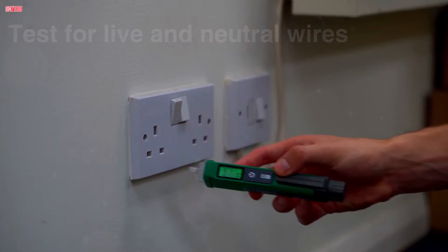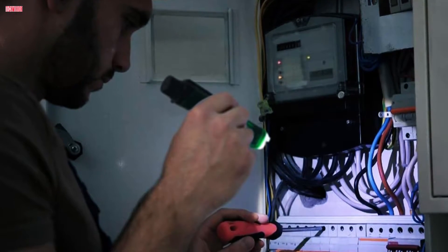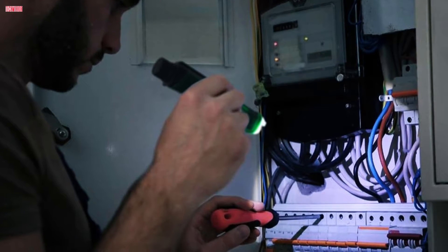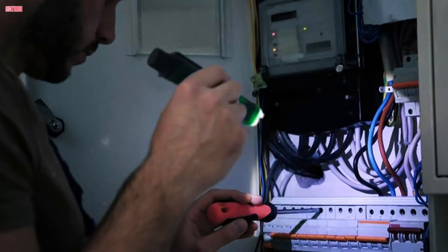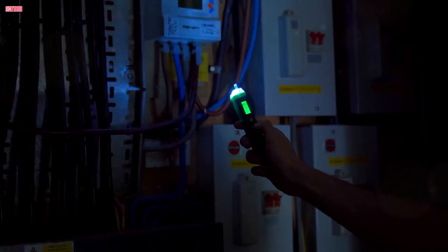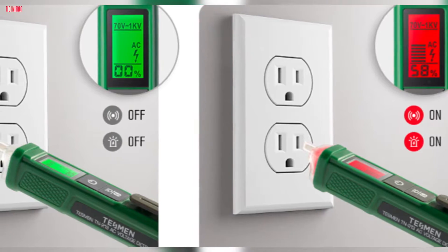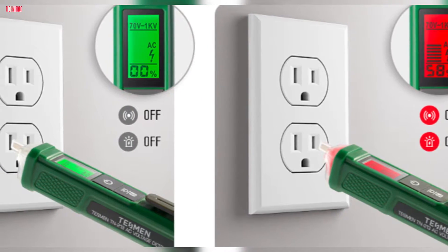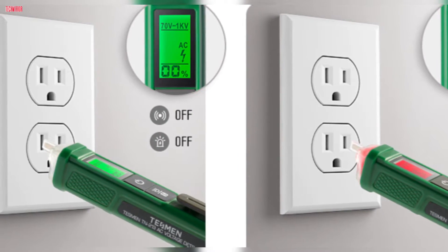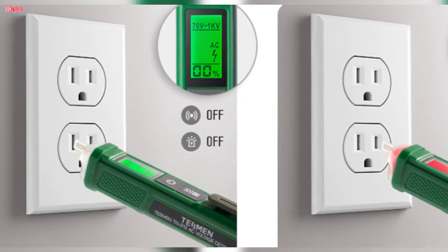With high and low sensitivity modes, users can adapt the tester to different voltage detection ranges, providing versatility for various tasks. The pocket-sized design with a convenient pen hook allows for easy carrying, while the built-in flashlight enables testing in low-light conditions. Overall, the Tezman TN213 voltage tester combines functionality, safety, and convenience, making it an indispensable tool for electrical testing and troubleshooting tasks. With its reliable performance and user-friendly features, it's a valuable addition to any tool kit.